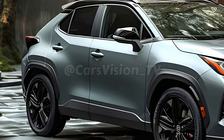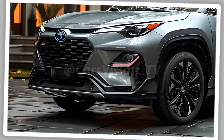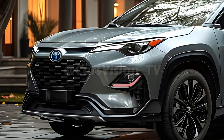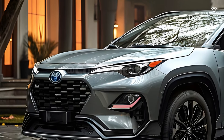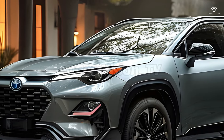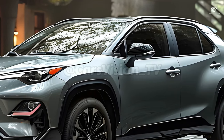The 2025 Corolla Cross Hybrid's cutting-edge hybrid powertrain expertly integrates a gas engine with an electric motor. Great gas mileage, responsive handling, and a sporty ride are all possible with this configuration. The nearly imperceptible changeover between electric and gasoline power allows for the quiet and comfortable ride characteristic of Toyota hybrids.